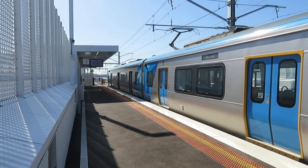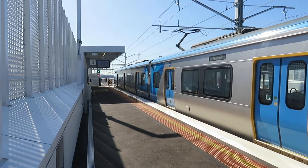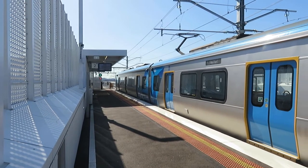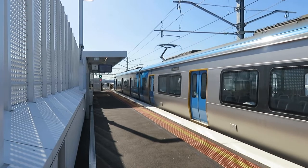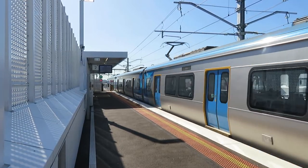I'm now at the new Hallam Railway Station, out of Dandenong, to the Pakenham Line. 9th of November 2022.